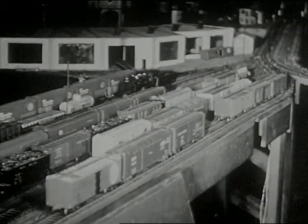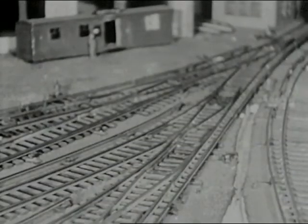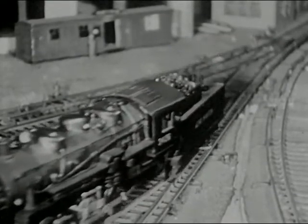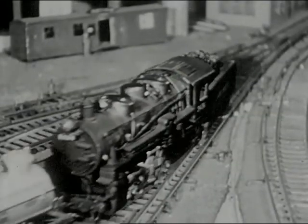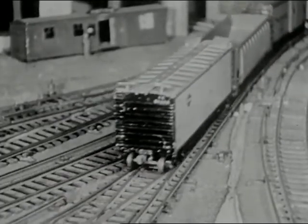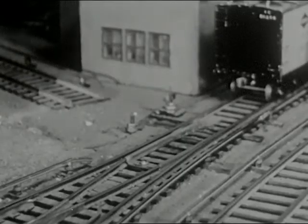The switcher uncouples and goes for more freight cars while the freight is assembled further. A word about who belongs to model clubs: members include executives and clerks, salesmen, school teachers, garage mechanics, and bank presidents. The switcher has already picked up another section — this too must back past the switching point and then reverse into the makeup track. Making up freight is a back-and-forth operation. Now watch some tricky switching — let her roll!